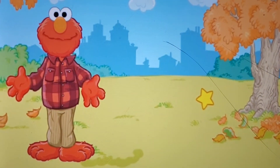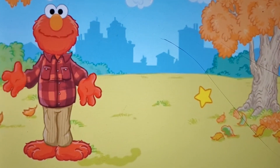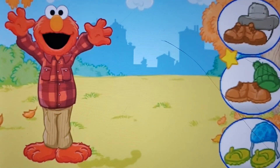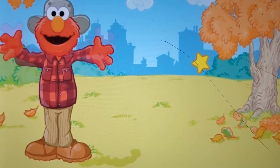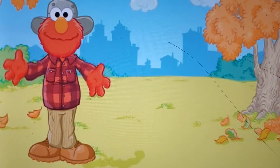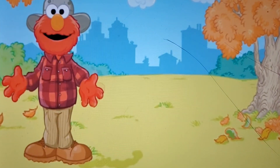Elmo's not ready yet — he still needs to wear something on his feet and head. Click on the shoes and hat you want Elmo to wear. These boots and hat are perfect — Elmo loves them! Thank you for helping Elmo get dressed on this beautiful fall day.